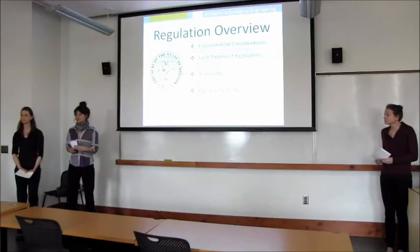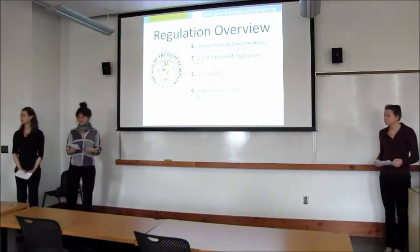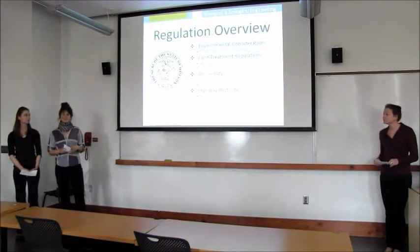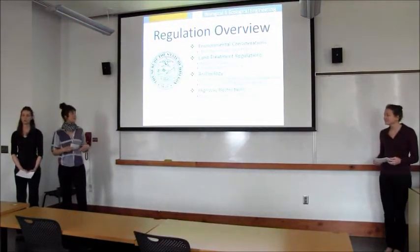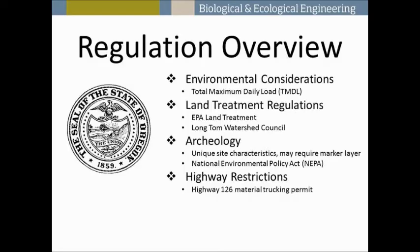One of the first things we had to think about was whether this was in accordance with state and federal regulations. Therefore one of the first steps was to research applicable laws and permits. The ODQ determines pollution levels under the total maximum daily load for nutrients, bacteria, and temperature. The EPA also has laws for natural resources including criteria for water and wastewater infrastructure.